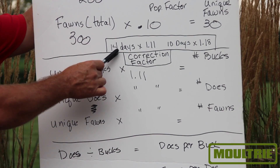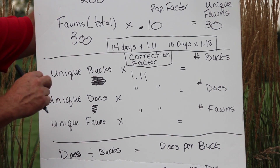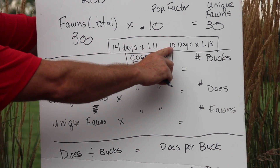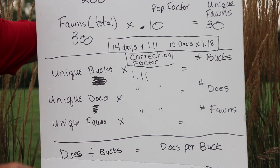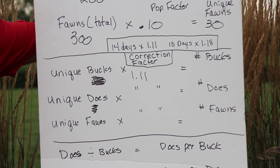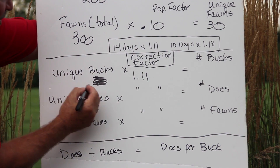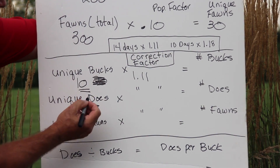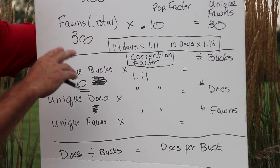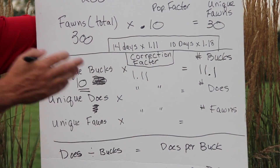Now we're going to apply the population correction factor. If you ran your camera for 14 days, use 1.11 as your multiplier — research shows 14 days photographs 90% of your total deer. If you ran it for 10 days, use a population correction factor of 1.18, since 85% of deer get photographed in 10 days based on research results. So we bring down our 10 unique bucks and multiply by 1.11 — because in this survey we ran it for a true 14 days — and that gives us a total of 11.1 bucks.